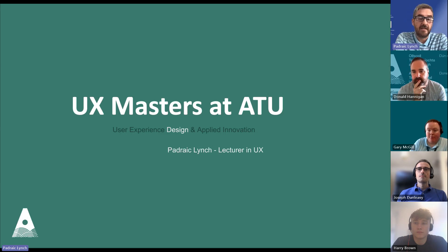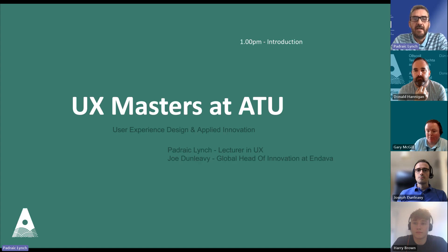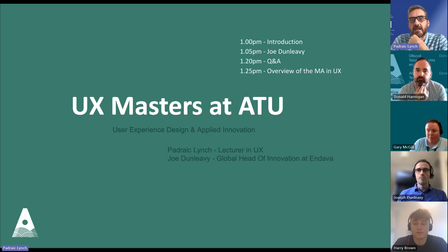My own background is mostly from a graphic design point of view, but I moved into UX more or less in the last 10 or 12 years. Our speaker today is Joe Dunleavy, Global Head of Innovation at Endava. He's going to give you a little bit about his experience on the course and what his current role involves. We'll start with an introduction to the course, then introduce Joe, give a brief overview of the modules and content.